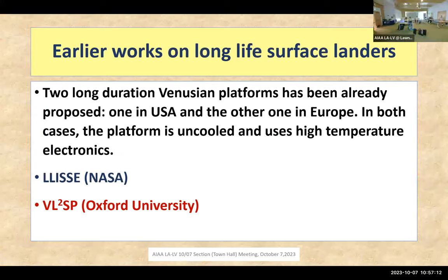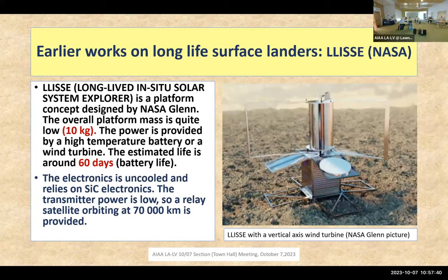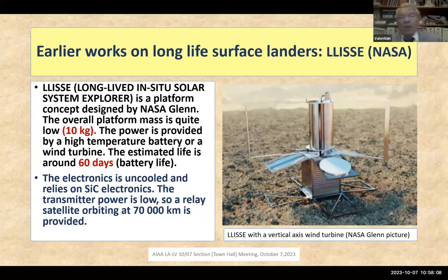I have noted two earlier works on long-life surface landers. One is LEASES from NASA, and the other is the VL2SP from Oxford University sponsored by the European Space Agency. The NASA LEASES concept, shown with a vertical axis wind turbine, uses a chemical battery operating at high temperature. Battery life is estimated at 60 days. The electronics is uncooled and relies on silicon carbide electronics, which have shown the ability to work at almost 500°C.